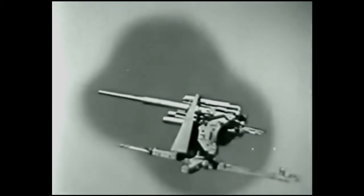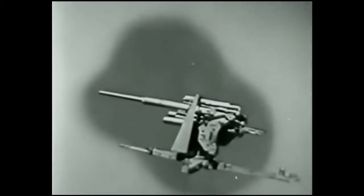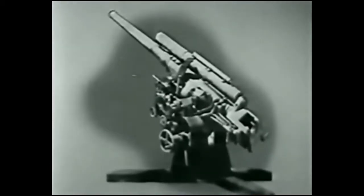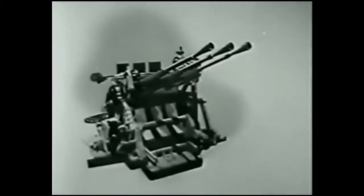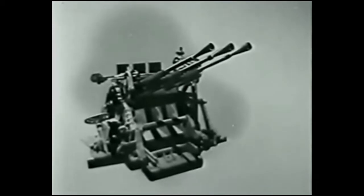Enemy anti-aircraft weapons vary from heavy guns like the German 88mm flak, the German 105mm flak, the Japanese 75mm, to small caliber automatic weapons, like the German 20mm or the Japanese 25mm triple pom-pom.